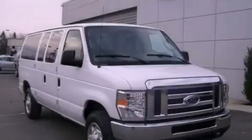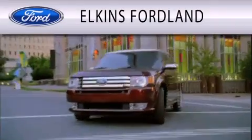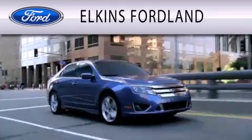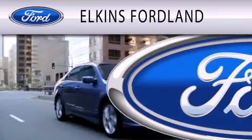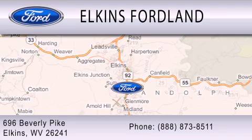Contact us today to arrange your test drive. Elkins Ford Land is dedicated to doing everything possible to ensure that the experience you have selecting your vehicle is as pleasant as possible. We are located at 696 Beverly Pike in Elkins.